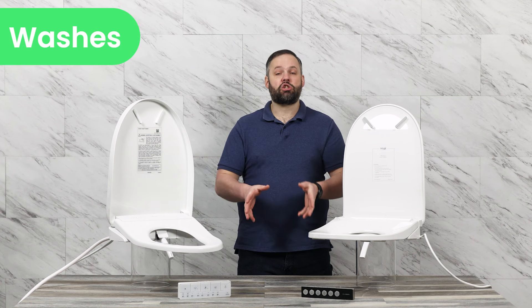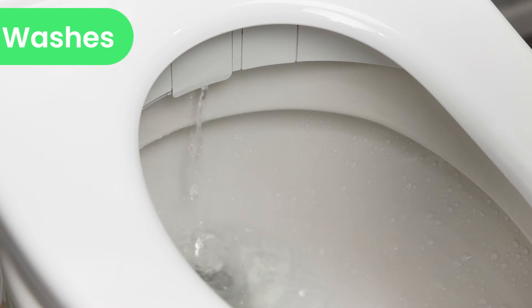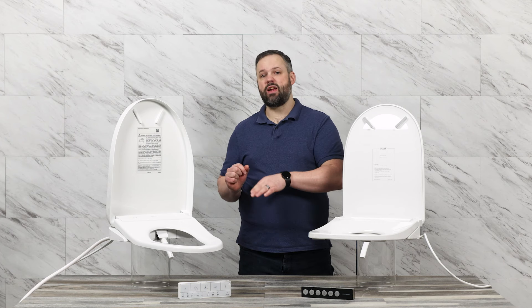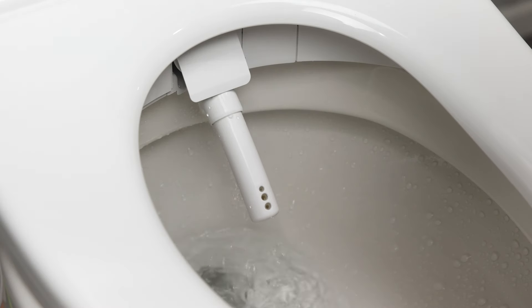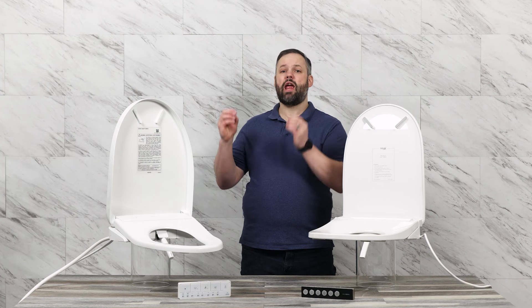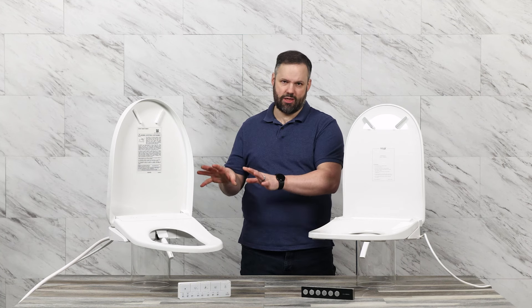When it comes to bidets, the wash is important. Toto offers a fantastic wash range from a softness that's maybe not even functional to a powerful wash that definitely gets the job done. It also has a really fantastic reach for the front wash, better than any other seat we've tried. So if you've tried seats in the past and found them too harsh and you really want something very soft, the Toto is going to fit the bill.